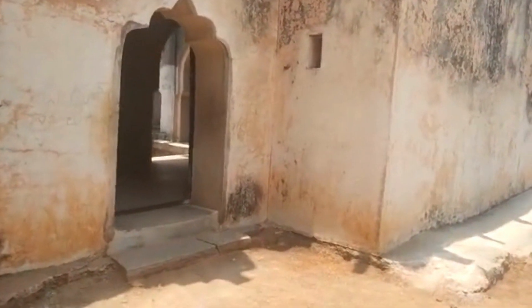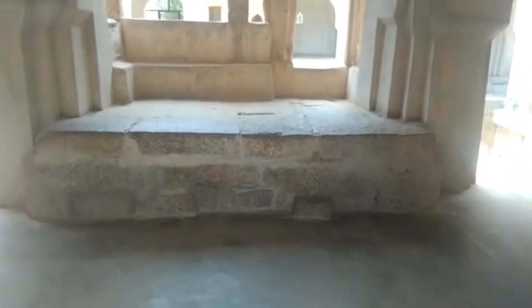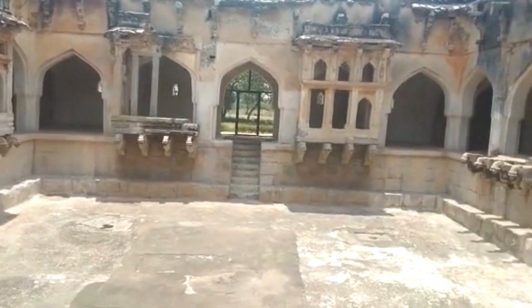Right now we are entering into the beautiful Queen's Bath. It is a beautiful building built in a mixture of Indo and Muslim style architecture.